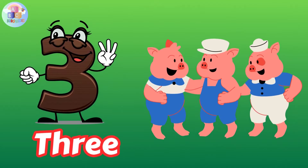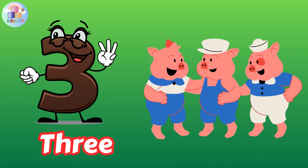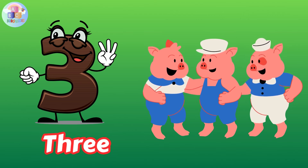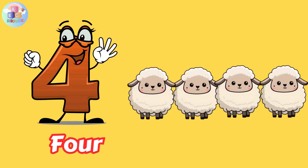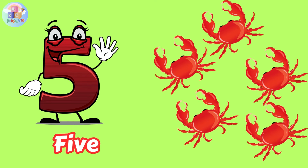Number three: T-H-R-E-E, 3. Number four: F-O-U-R, 4. Number five: F-I-V-E, 5.